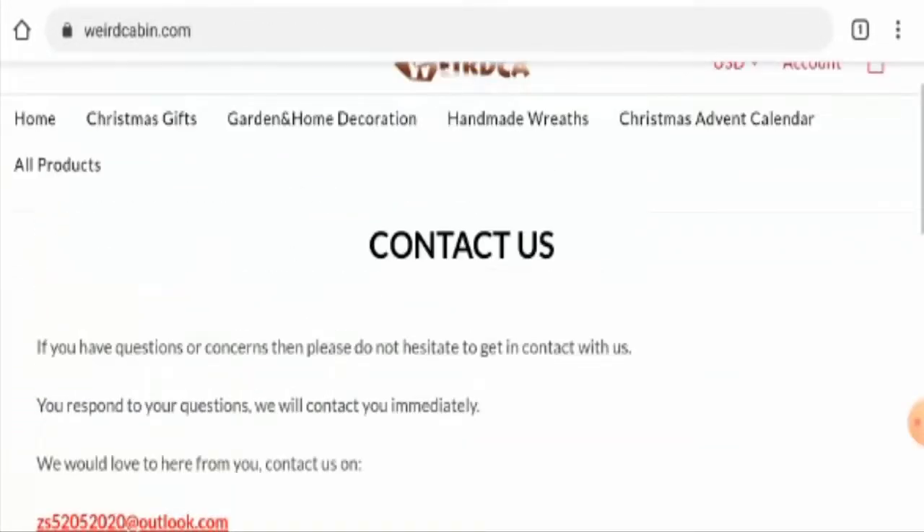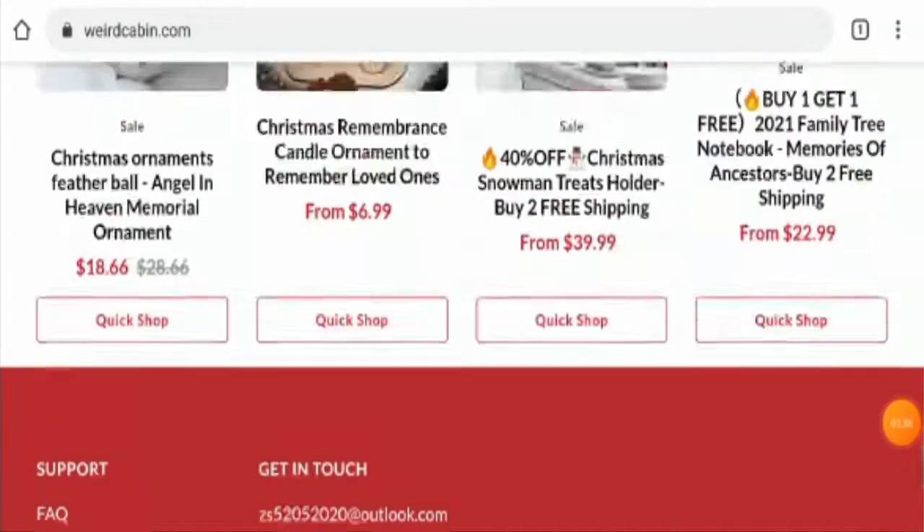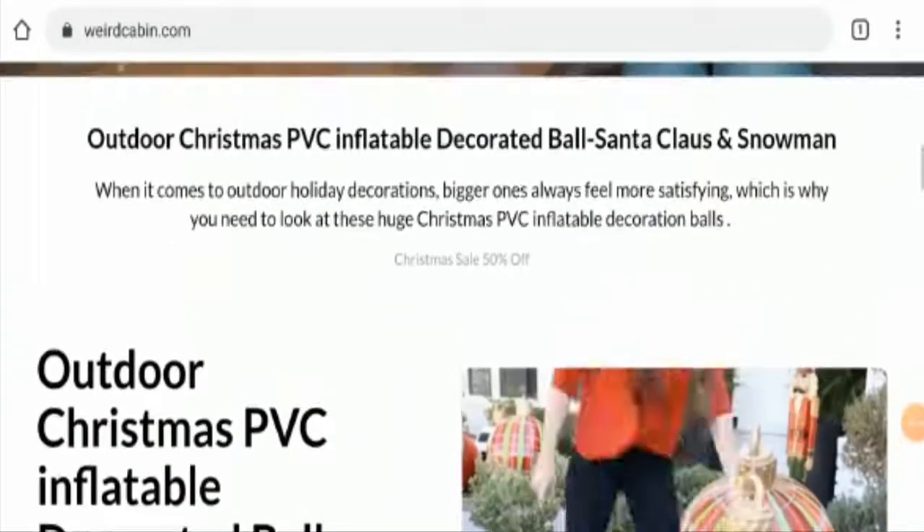Next we will talk about the social media presence. This website also doesn't have any social media presence, which is another drawback of this website.